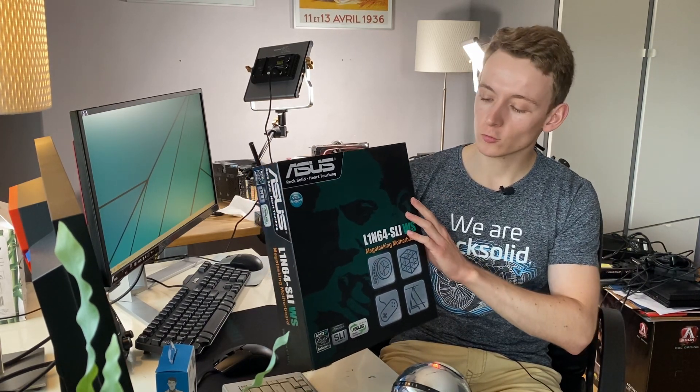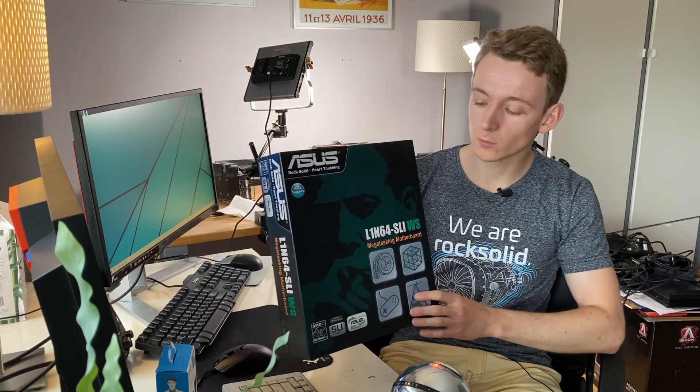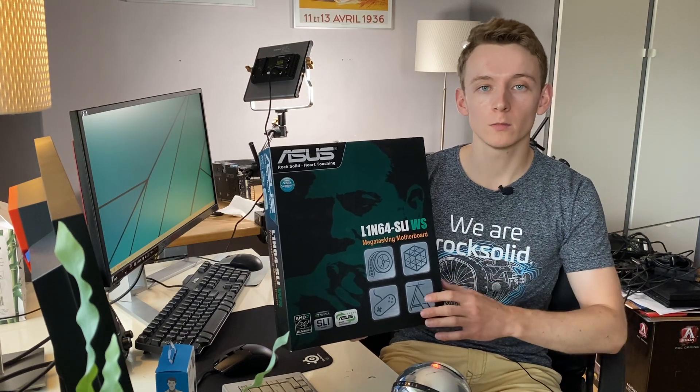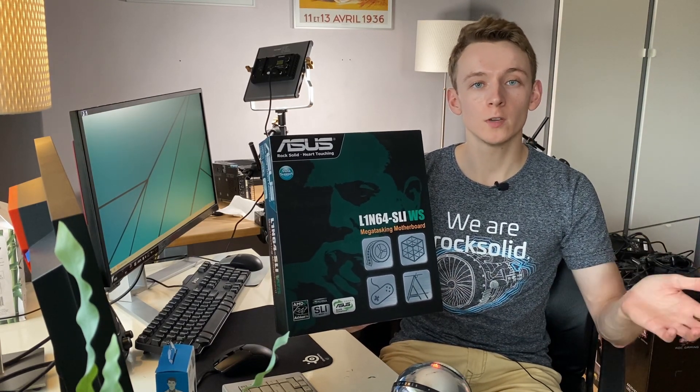This example is in truly exceptional shape — really everything is still like new, and some things have never been used. So first we'll do a bit of an unboxing, go over what is included, then the details of the motherboard, and then we'll set it up for Windows and do some gaming as well.